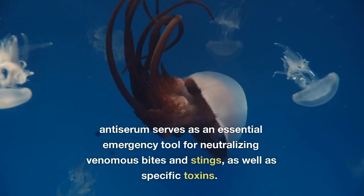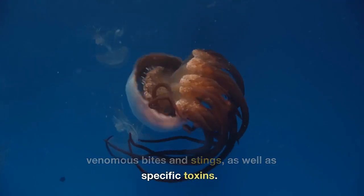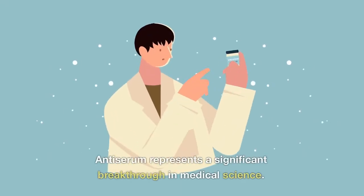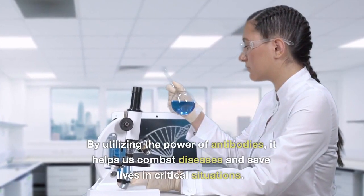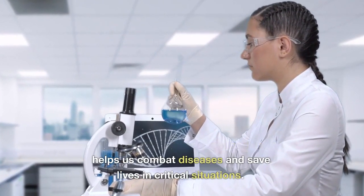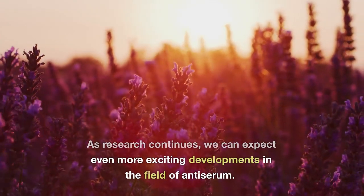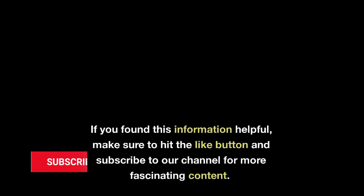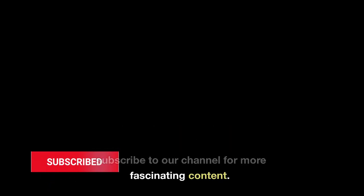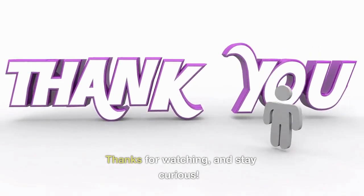Conclusion: antiserum serves as an essential emergency tool for neutralizing venomous bites and stings, as well as specific toxins. Antiserum represents a significant breakthrough in medical science. By utilizing the power of antibodies, it helps us combat diseases and save lives in critical situations. As research continues, we can expect even more exciting developments in the field of antiserum. If you found this information helpful, make sure to hit the like button and subscribe to our channel for more fascinating content. Knowledge is power — thanks for watching, and stay curious.